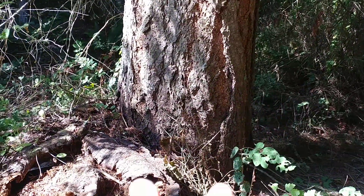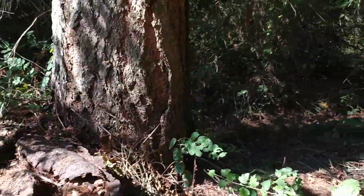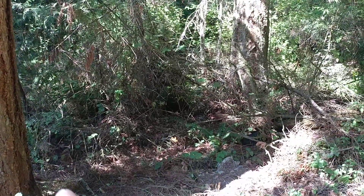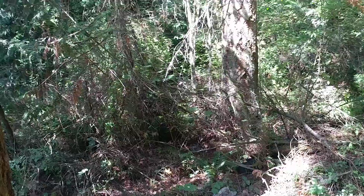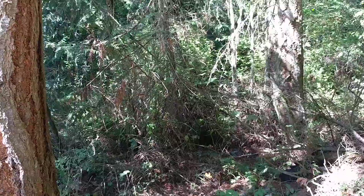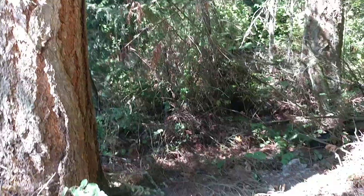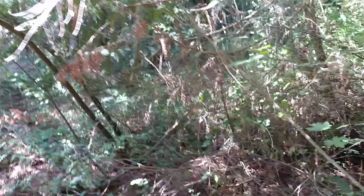And in this forest, this one's 50, that was about 50, but there are trees in this forest where the stumps are about four or five feet wide. And those were thousand-year-old trees or more. But those were logged over 100, 150 years ago.